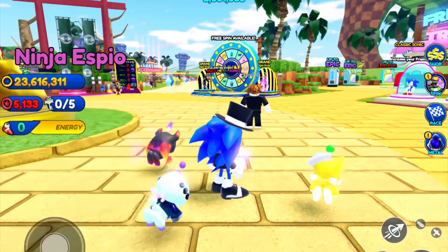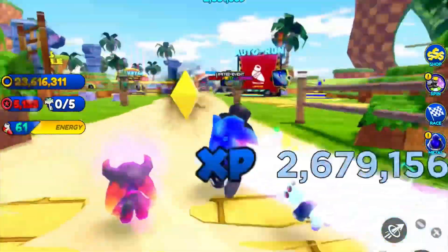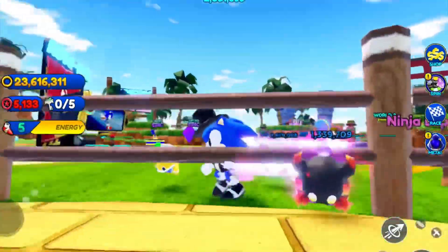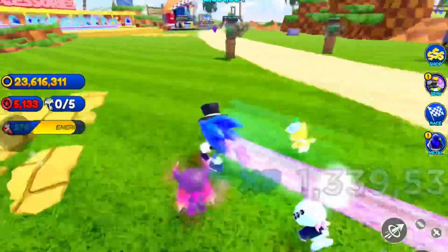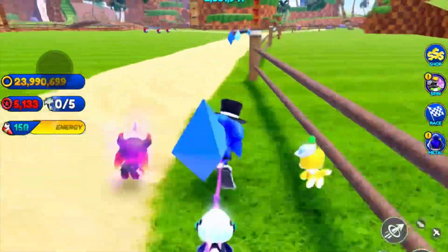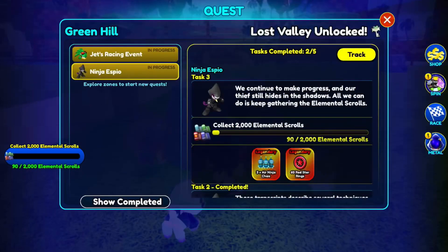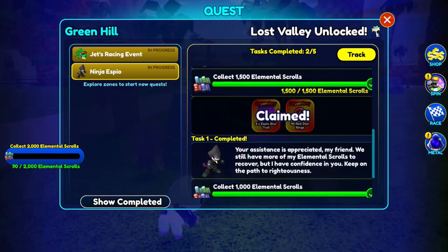Hey guys, today on Sonic Speed Simulator we are going to be doing a lot of stuff. I'm so sorry I haven't been here for so long. My trip took a little longer than expected, but I'm back and having a lot of fun here.